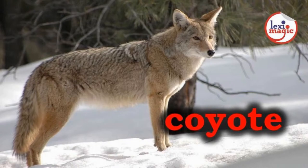C for Coyote, a North American wolf-like wild dog that prefers to live and hunt in packs.